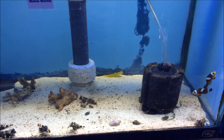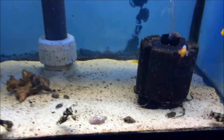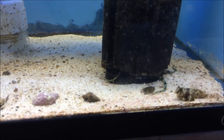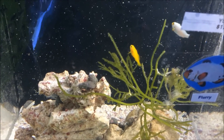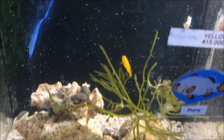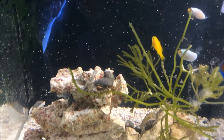And we got some mocha clownfish. Some serpent starfish down there — you can see the legs. Da Vinci clownfish, I think we have one left. Yellow clown goby. Some flurry clownfish. Some more hermit crabs.